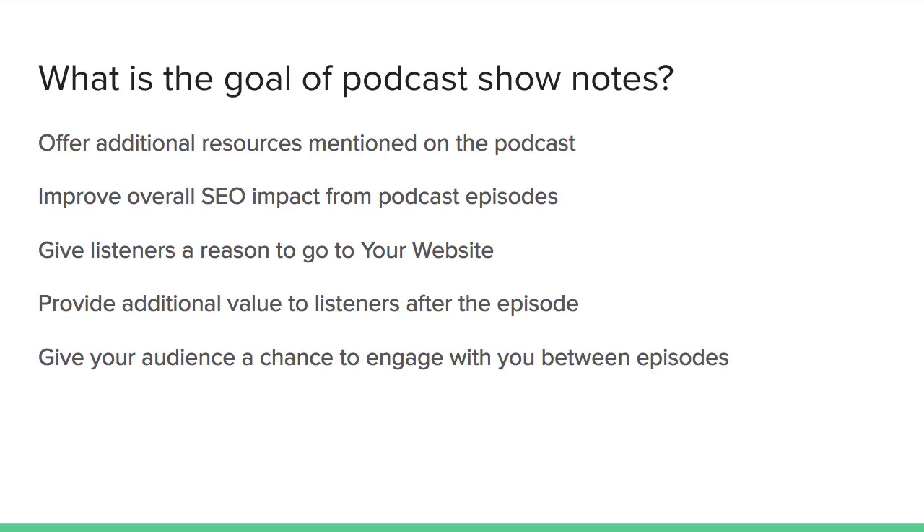It'll give your listeners a great reason to go to your website — to be on your turf, sign up for your email list, follow you on social media, and check out other content you have. Maybe you have a YouTube channel or a blog they want to read. You can provide additional value to listeners after the episode and engage with them between episodes.